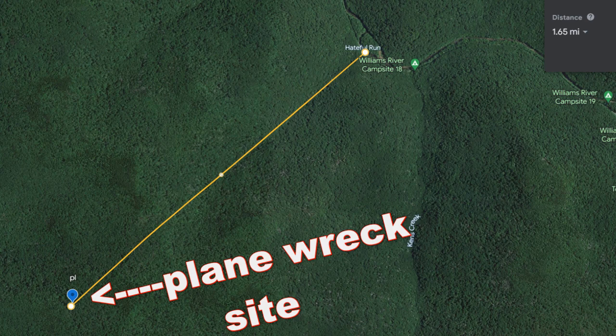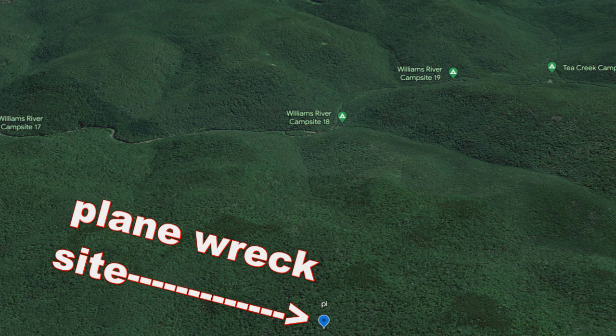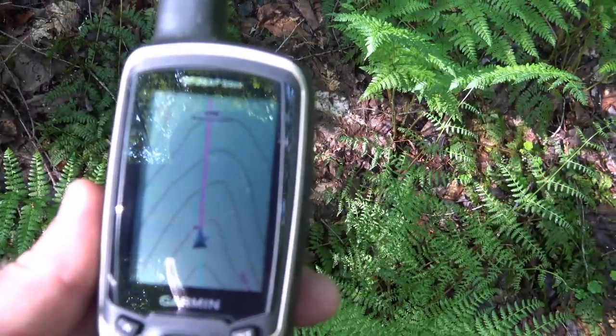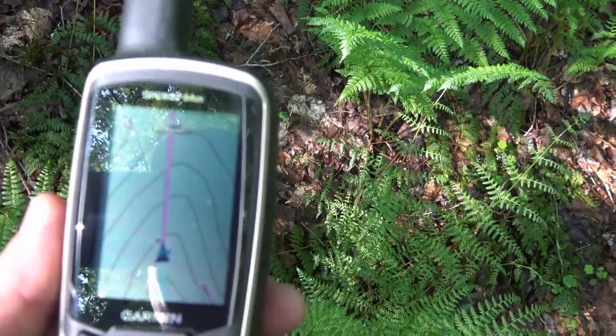If you go up Hateful Run, according to my GPS, it stays straight so far, which the map showed. Let me just get you to the airplane wreck site from 1995. There's a graphical representation — you see that curve? That's meaning you're heading straight up basically.